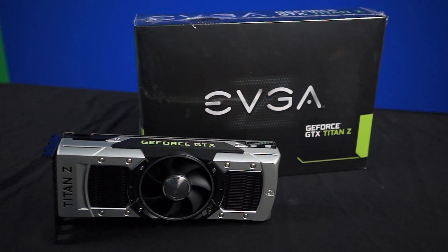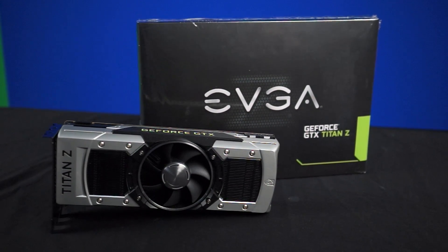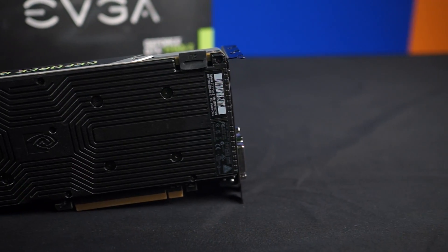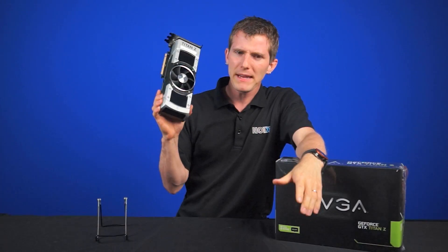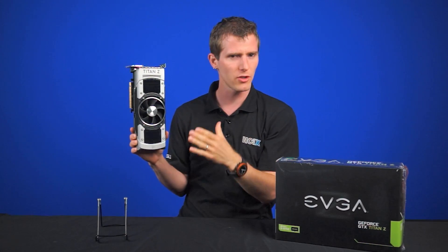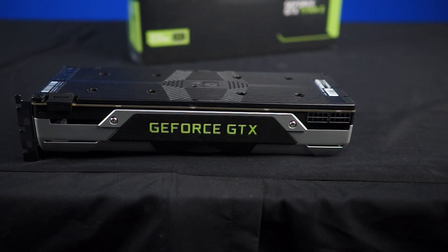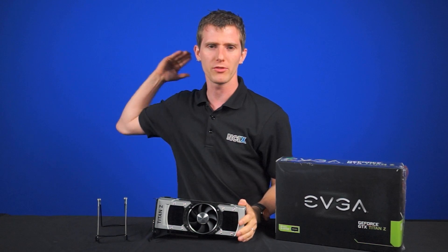We'll be putting the Radeon R9 295X2 through the same torture test in a future video, so definitely stay tuned. Comment below and tell us: would you rather use a single 4K monitor or three QHD displays in surround? And give us your thoughts — based on the questionable math at the beginning of this video about the whole $1,000 plus $1,000 equals $3,000 thing, do you think the Titan Z is overpriced? What option would you go for instead? As always, don't forget to subscribe to Linus Tech Tips. Thanks for watching.